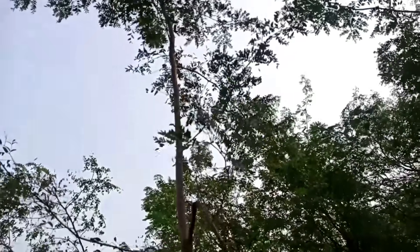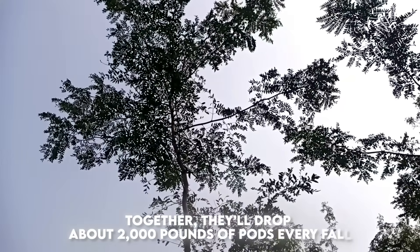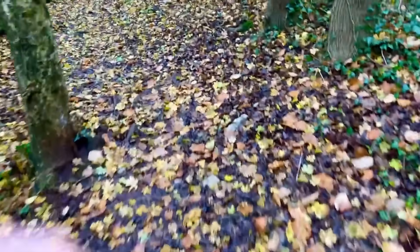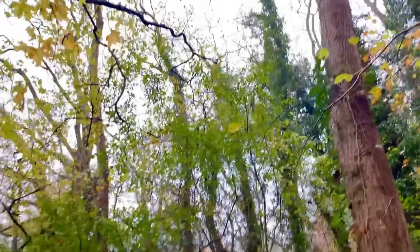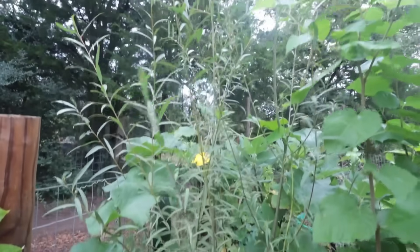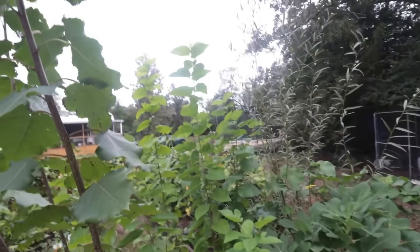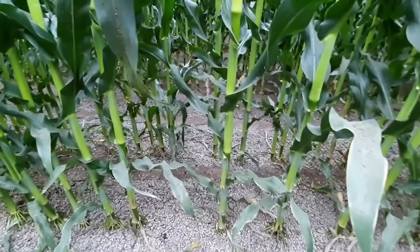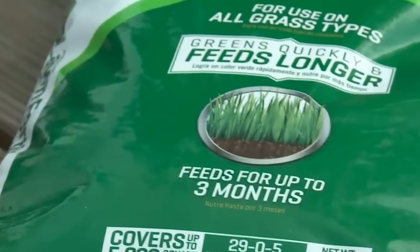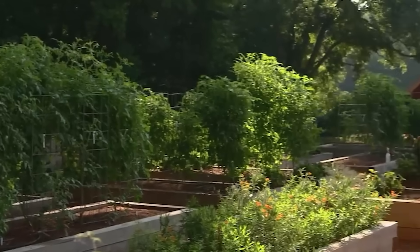Now let's talk numbers. Take 20 mature honey locusts scattered through a pasture — together they'll drop about 2,000 pounds of pods every fall. At today's hay equivalent of roughly $250 a ton, that's $250 to $300 worth of feed falling out of the sky with no seed bill, no diesel, no labor. Now scale it: one acre planted with 100 pod bearers can yield close to 10,000 pounds of pods annually — that's over $1,000 in feed value per acre. Corn may gross the same, but after $400 in seed, $200 in fertilizer, and untold diesel passes, the net margin is far thinner. Trees don't have that overhead.